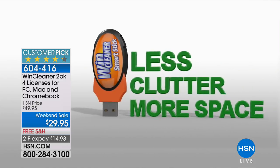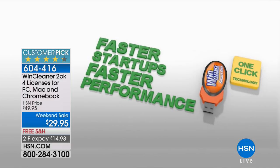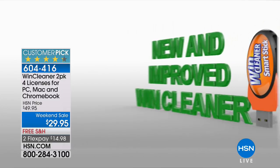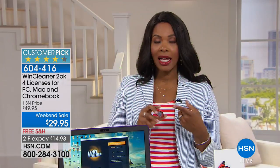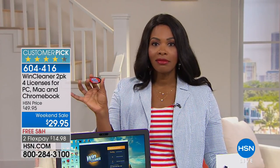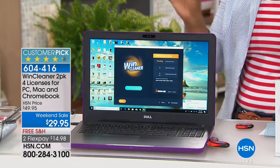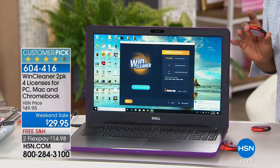This is a cleaner for your computer. When you notice that your computer is sluggish — it's still doing its job, but it's just taking longer to do it — that's where you pull out your Wynn Cleaner. What you're getting are four licenses, so you can use these on four computers: Mac, PC, or even Chromebook. You plug it in and then it lives on your computer for the life of your computer. All of the things that you do that slow down your computer will now be cleaned off thanks to Wynn.